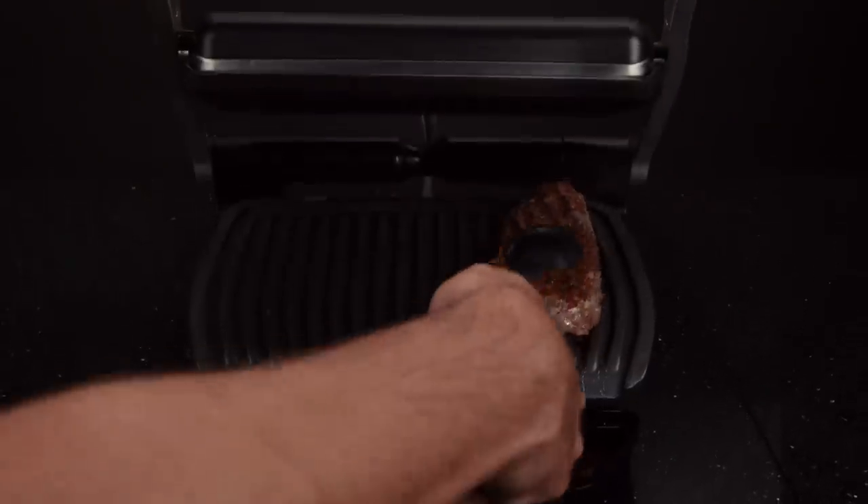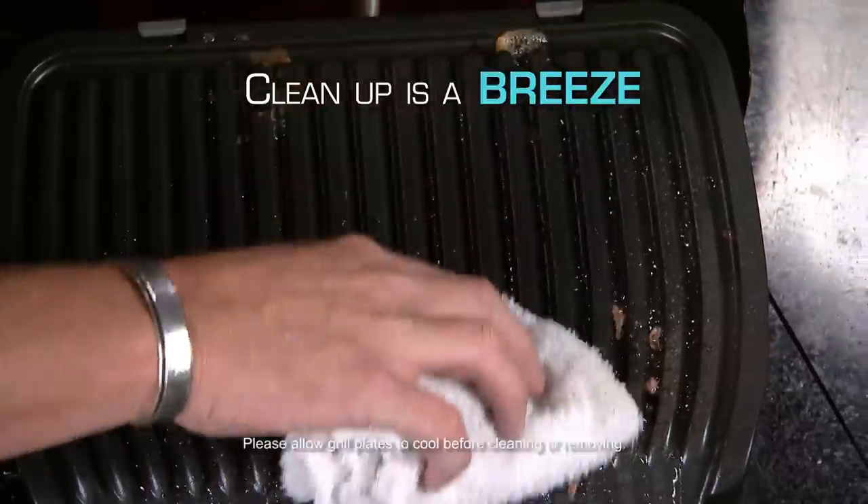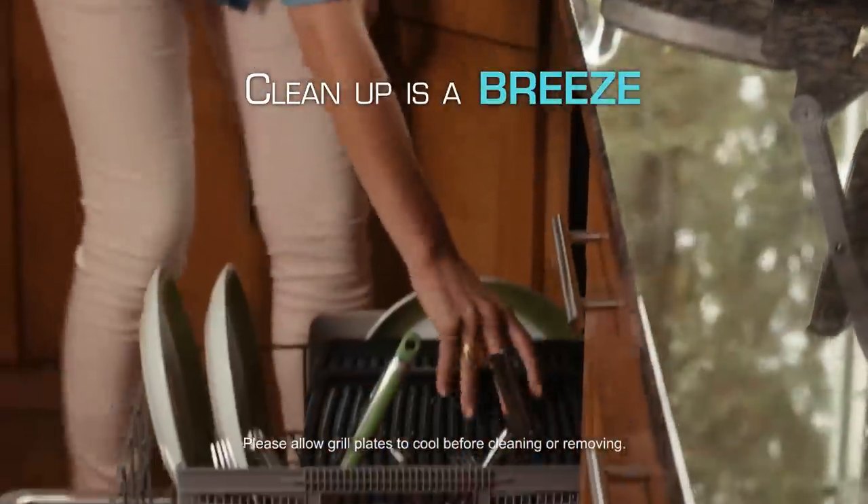With the T-Fal OptiGrill, the fat drains away. Best of all, clean up is a breeze. Just wipe with a wet cloth or remove the grill plates and put them right in the dishwasher.